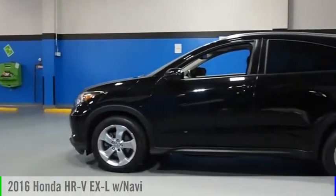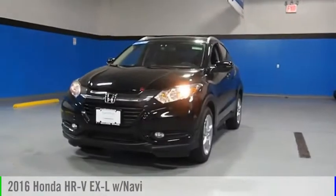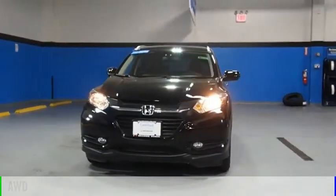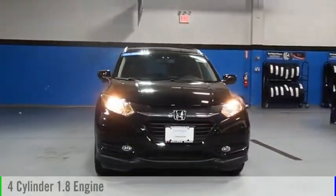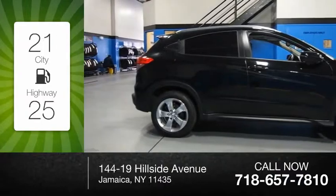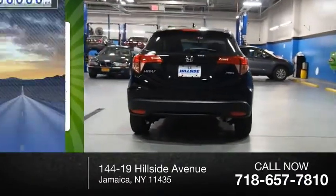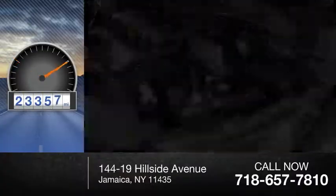Stop by and take a look at the 2016 Honda HR-V. This vehicle is powered by an all-wheel drive, four-cylinder, 1.8-liter engine and comes with a continuously variable transmission. Great fuel efficiency saves you money by requiring fewer trips to the gas station. This vehicle has less than 25,000 miles.